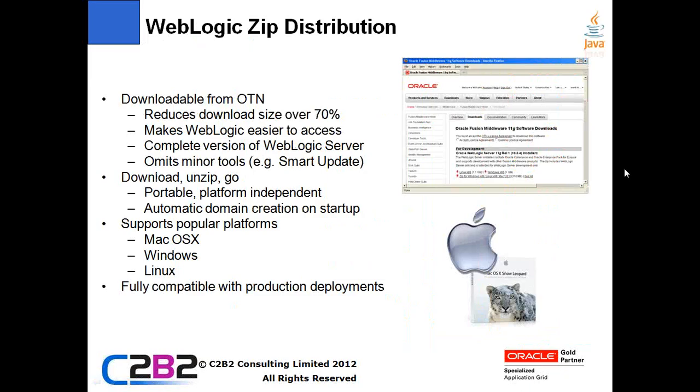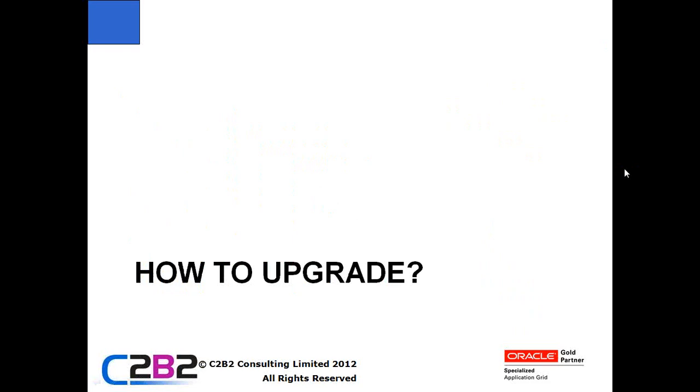WebLogic has always been designed to run anywhere. The zip installer available from the OTN site gives you a nice small download that you can just unzip, with scripts in there to start up the domain and get going. It's really quick for getting running on platforms like Mac OS X, Windows, and Linux. It's also great if you have automated package deployments of environments where you want to just run an installer quickly, extract files, and get everything up and running.